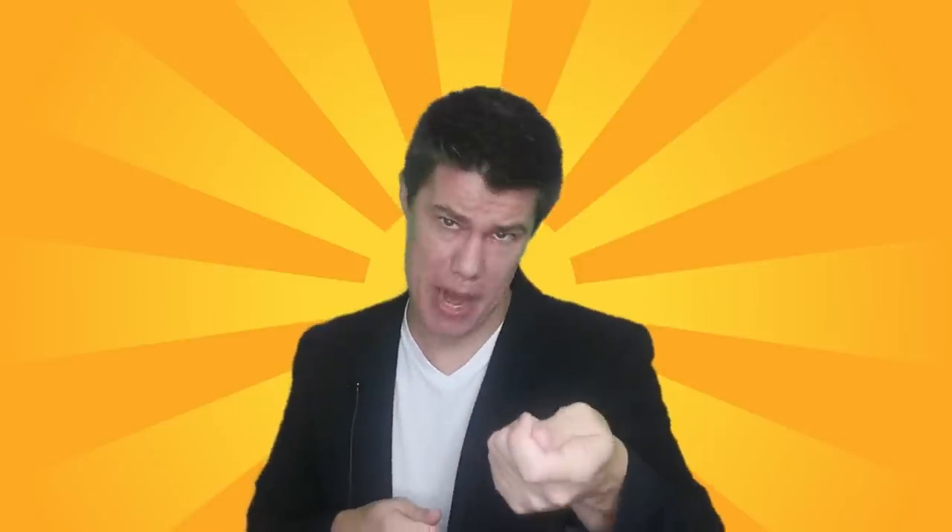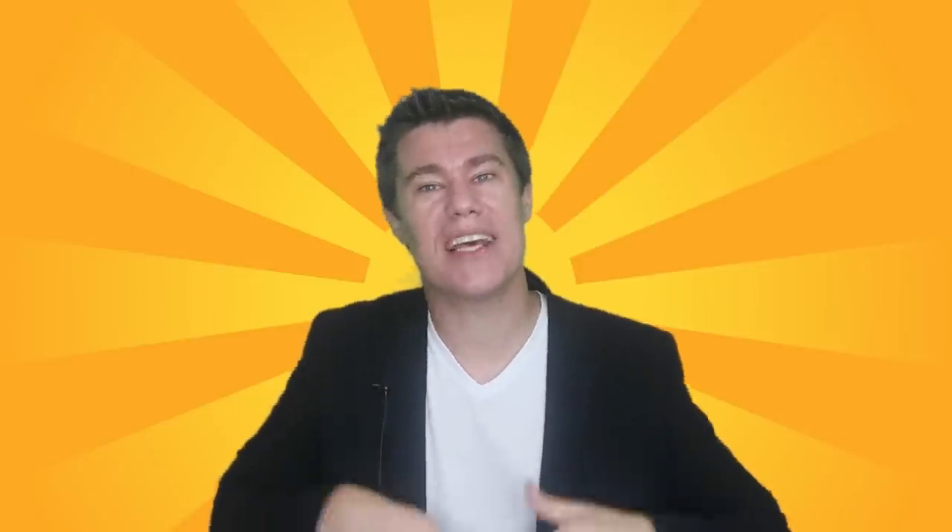Fool the parents. Give students an envelope with a large red angry face on the front. Tell students to look sad when they hand it to their parents. On the inside, write 'April Fools!' Add a nice compliment for each student if you have the time.